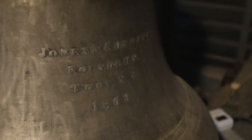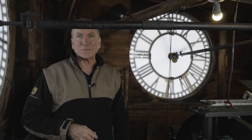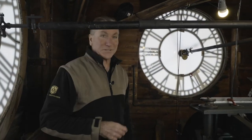Here we are up in the very top where the clock resides. We're about 60 feet up — pretty much the tallest spot in Port Dover, still.